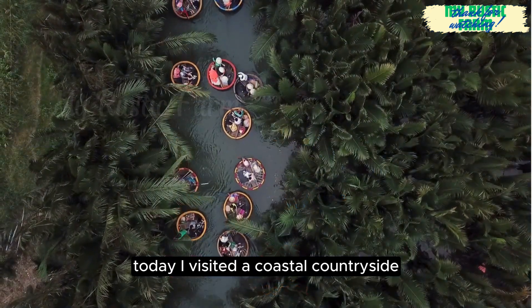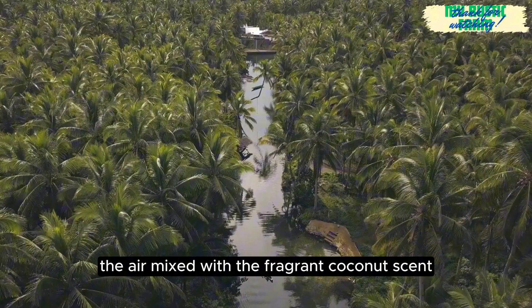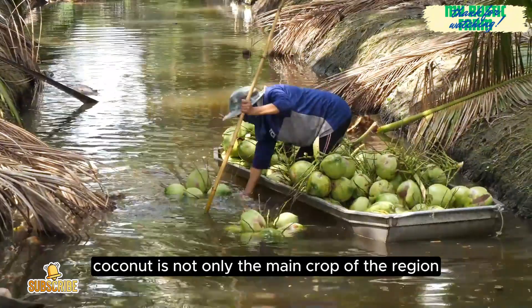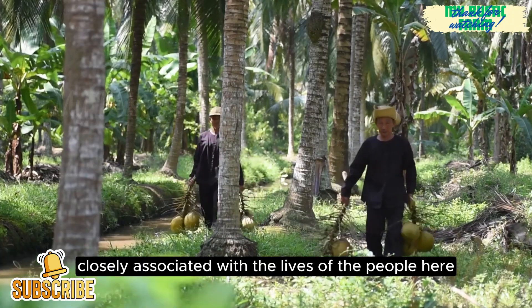Today, I visited a coastal countryside famous for its lush coconut gardens. The air mixed with the fragrant coconut scent made me feel extremely relaxed. Coconut is not only the main crop of the region, but also closely associated with the lives of the people here.